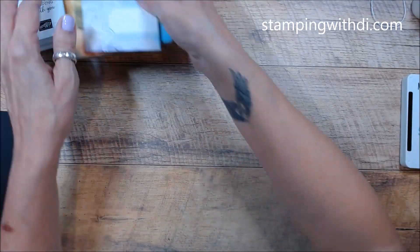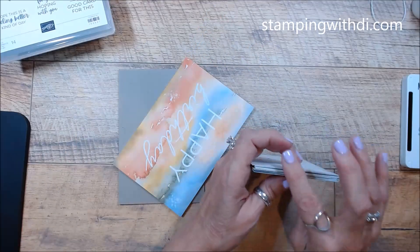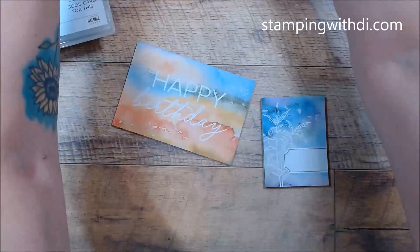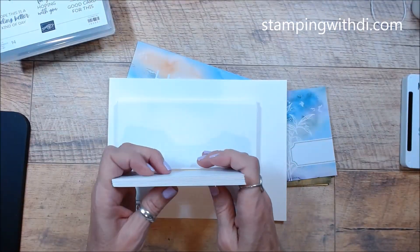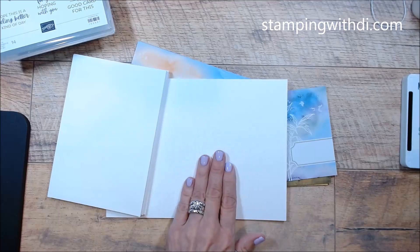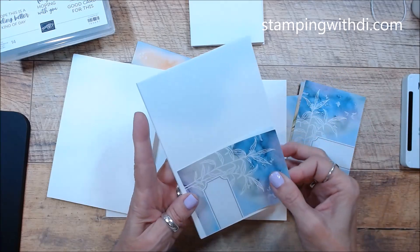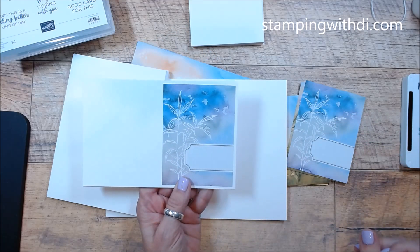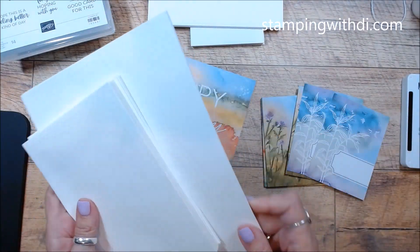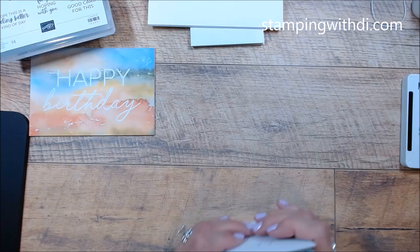When you get the Memories and More card pack, you get the bigger ones and the little ones, plus some chipboard. The envelope pack has little envelopes and big envelopes to match the big cards and little cards. They fit perfectly. I have no idea how many cards I'm going to make today — I'm just flying by the seat of my pants.